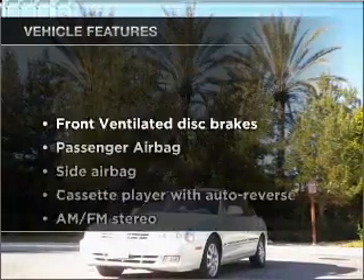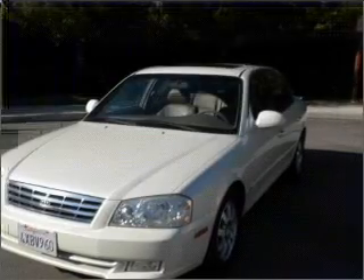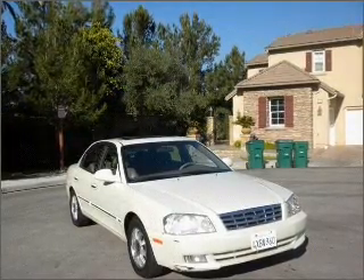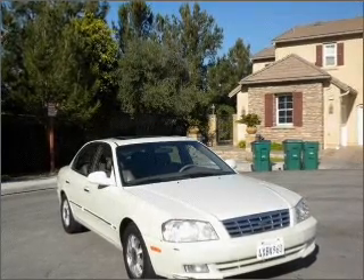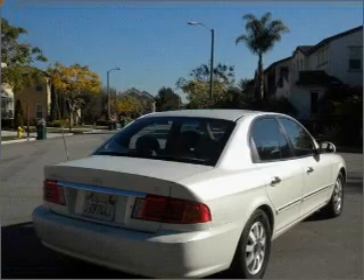With these notable features, you won't want to miss out on the opportunity to own this amazing vehicle: air conditioning, power door locks, power windows, power steering, power mirrors, an AM FM stereo, and an adjustable tilt steering wheel.